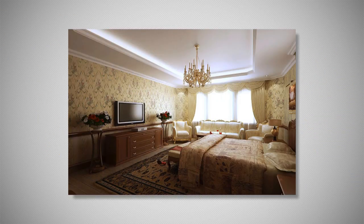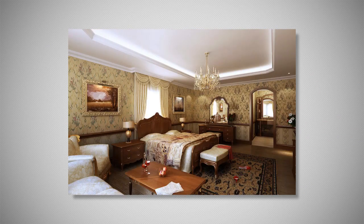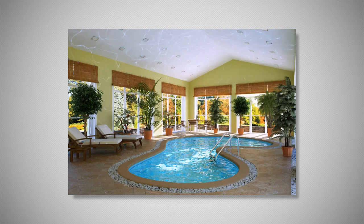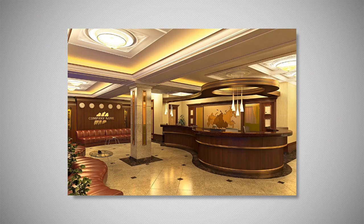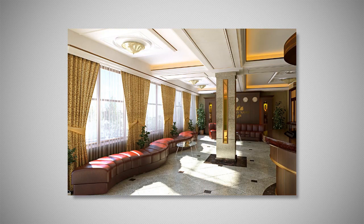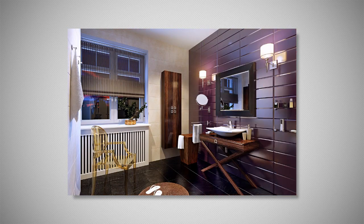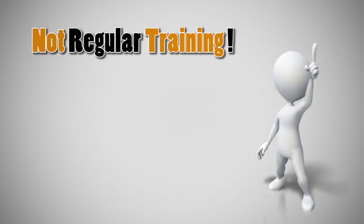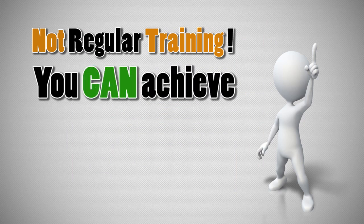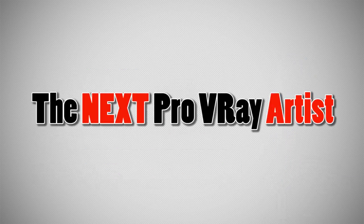Here are some examples of our student works — advanced level and beginners' work, including people that learned everything from scratch. Now you see that this is not just a regular training. You can achieve the same results by the end of next month. So listen carefully, because you can be the next pro V-Ray artist.